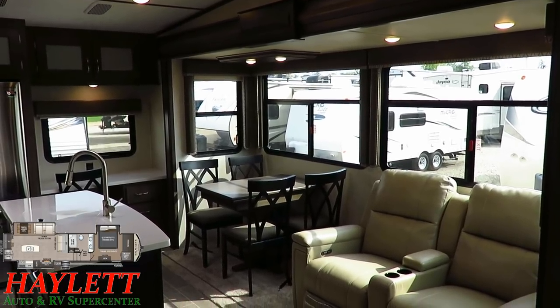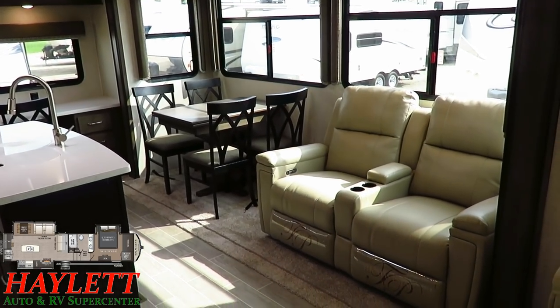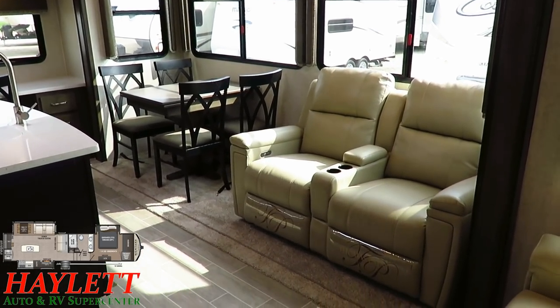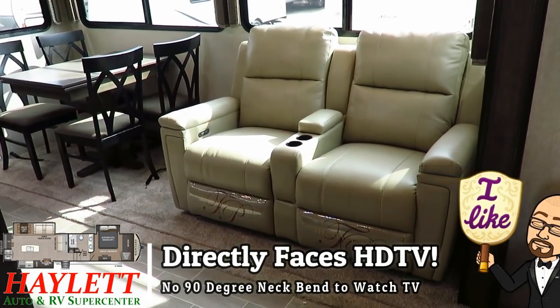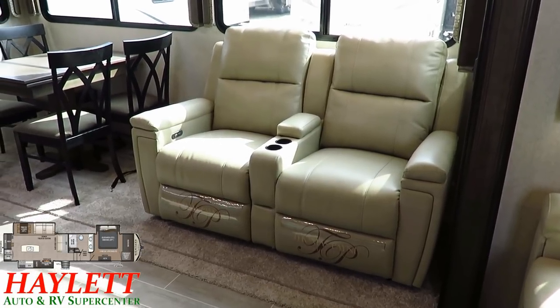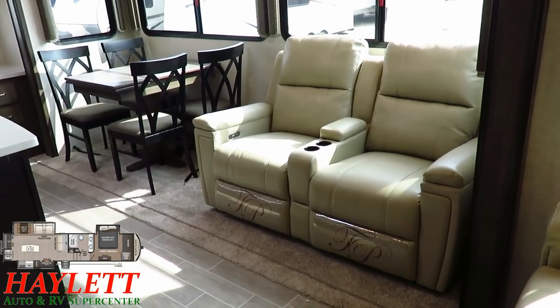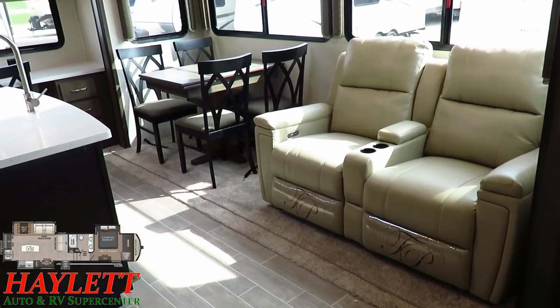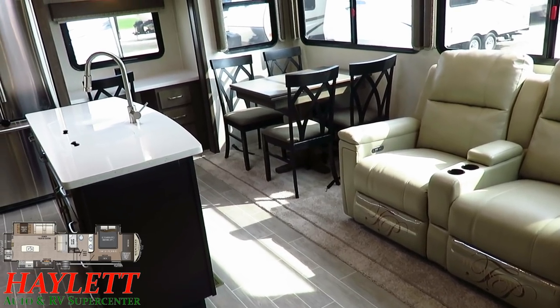All the windows also open for airflow. Directly across from the entertainment center in a no-neck-wrecker position is a power theater recliner. One of the things I like about power recline seating is that it lets you find the sweet spot where it takes the pressure off your legs and improves circulation — your feet almost tingle because the blood starts flowing after a long day.